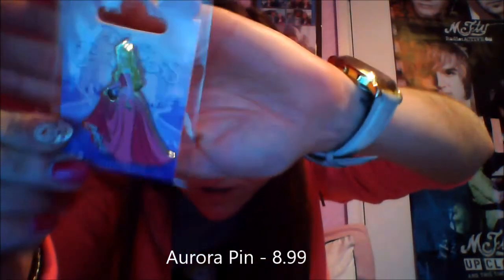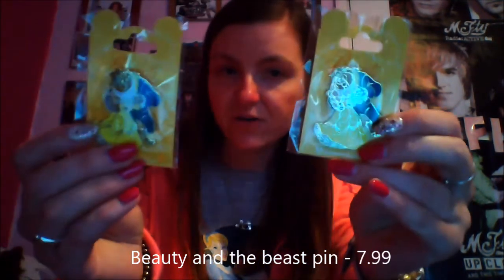The next pins are actually for Alison — please don't watch this, it's for your birthday! I got her two pins here and there's a third one in my other bag. The first one I got her is Princess Aurora, who is her favourite princess — I think it's €8.99. The next one I got Alison was the Beauty and the Beast one, which was €7.99, and I actually got one of those for myself as well since I know she has a couple of Beauty and the Beast ones.